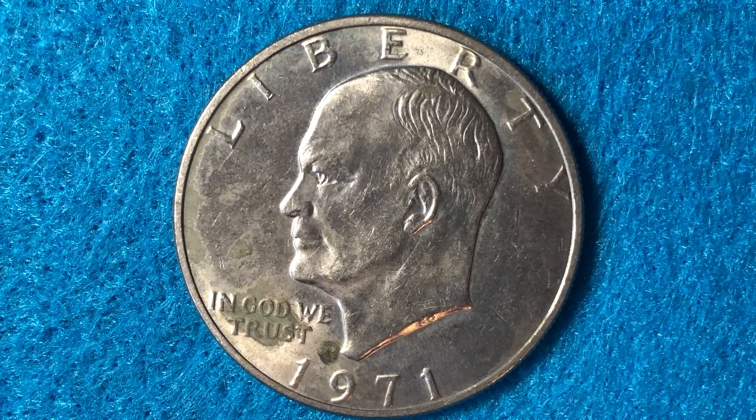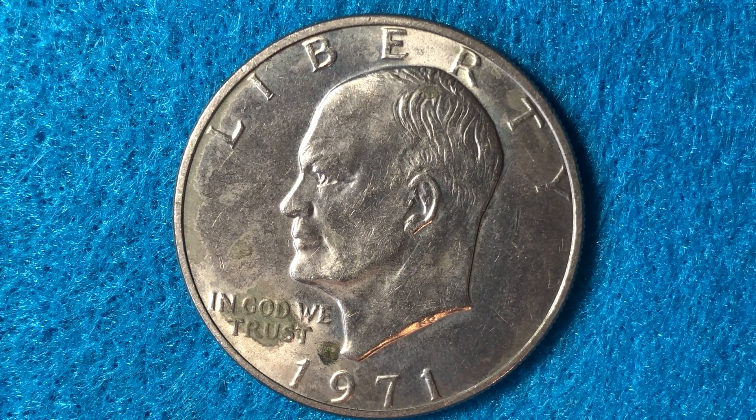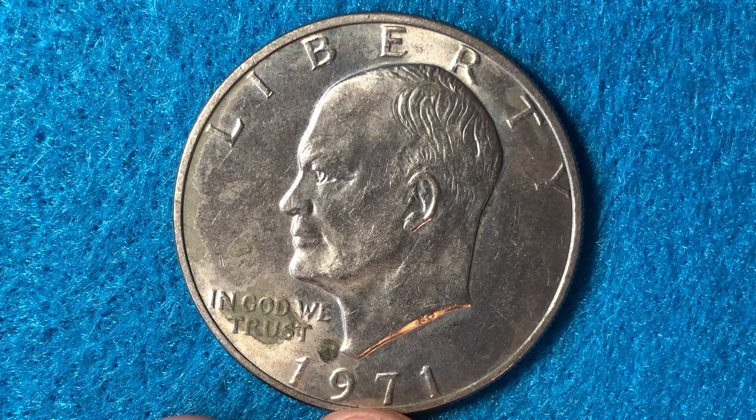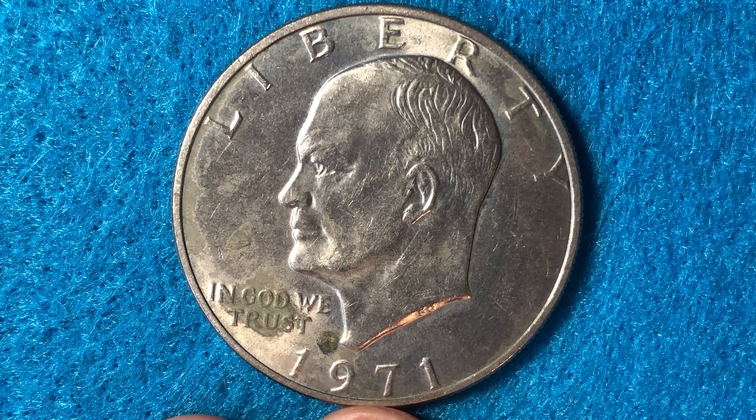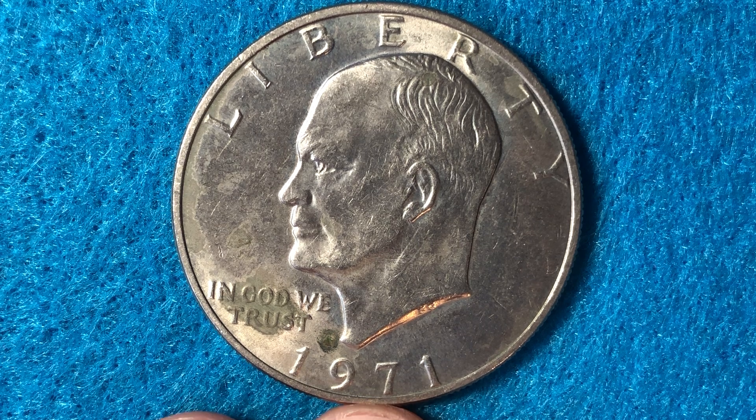Let's get into the 1971. The mintage of the 1971 Eisenhower dollar was 47 million 799 thousand. That's not the highest mintage in the series — usually you see very high mintages in the first year, but with the Eisenhower dollar the mintage actually picks up in the second year. The mintages are also higher with the bicentennial Eisenhower dollars, as we'll get into a little bit later.